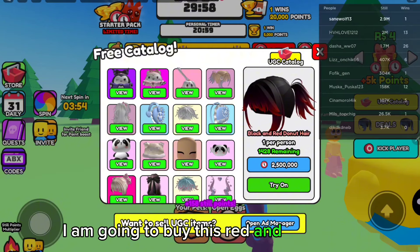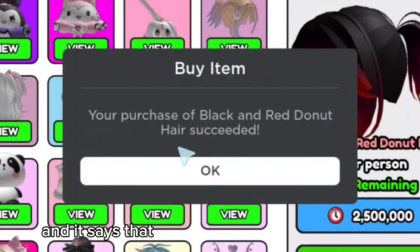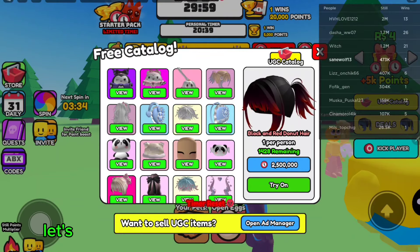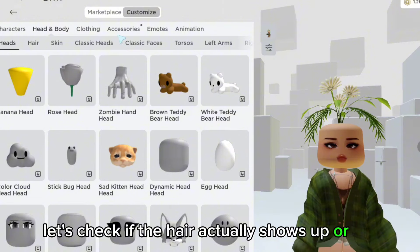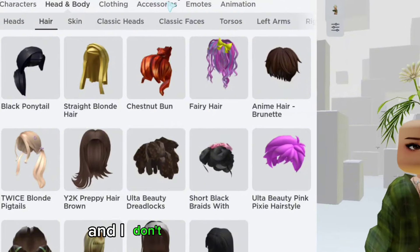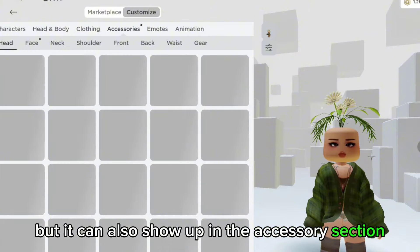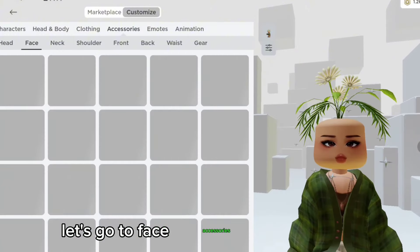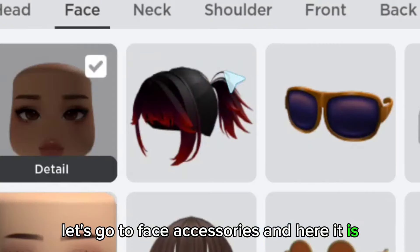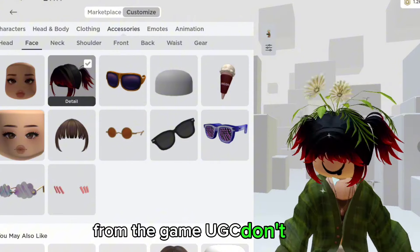I am going to buy this red and black hair. Let's buy this for 0 Robux. And it says that our purchase is now complete. Let's check if the hair actually shows up or not. I will check it in the hair section, and I don't see any new hair here. But it can also show up in the accessory section, so let's go there. Let's go to face accessories — and here it is. Here is the hair that we purchased for free from the game UGC Don't Move.